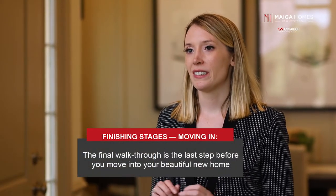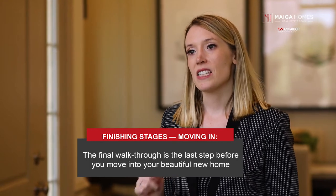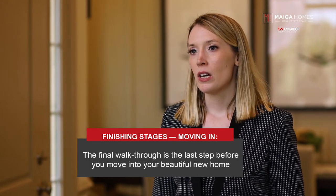Step thirteen: finishing stages and moving. The final walkthrough is the last step before you move into your beautiful new home. Turn on all the appliances, lights, the HVAC system, faucets, showers, flush toilets. Check electrical outlets. Check to see that all your cabinets, doors, and windows open, close, and lock properly. Also, make sure there aren't any major defects like cracks, scratches, and/or gaps in the floors. If there are any issues, this is the time to notify your builder and have everything resolved before you close on your home.